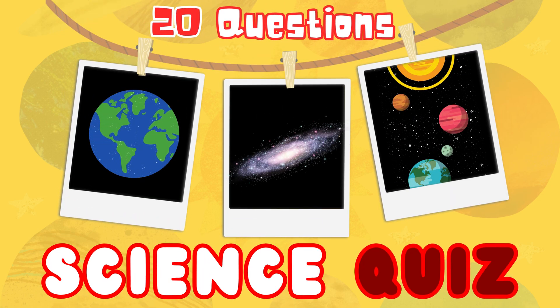Welcome to the science quiz show about the solar system. You will get 20 questions with 4 choices each. Only one choice is correct. Ready to start? Let's go!